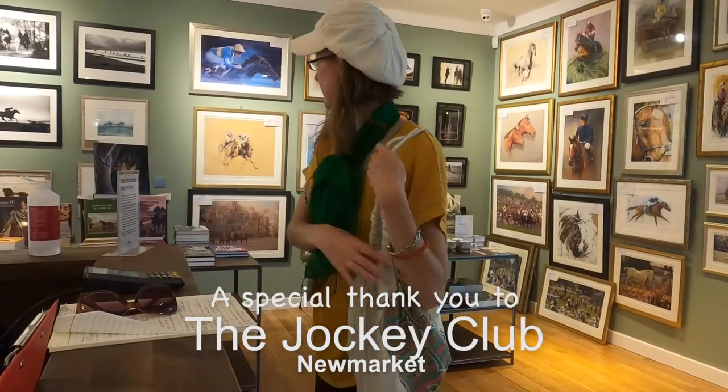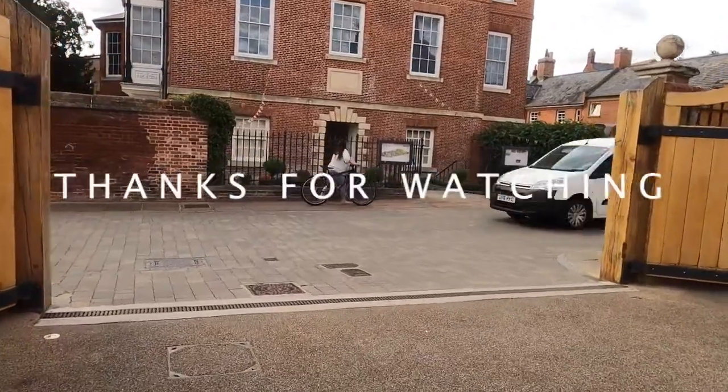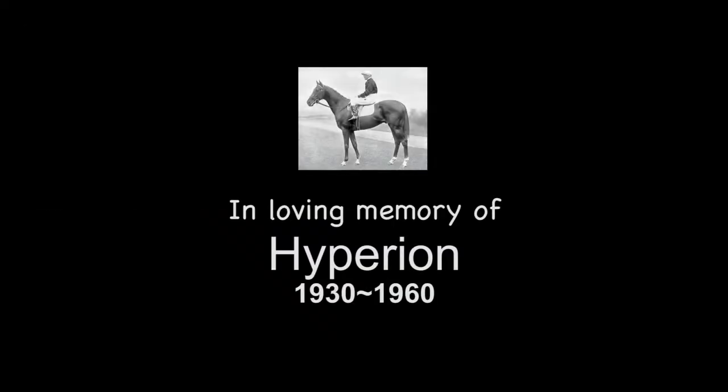Thank you so much for watching this video. I'm going to leave some information about the National Horse Racing Museum in the description below. Make sure you drop a comment in the comment section and let me know your favourite thing from this video. Thank you so much to Stefan Regular and to the National Horse Racing Museum for hosting me.